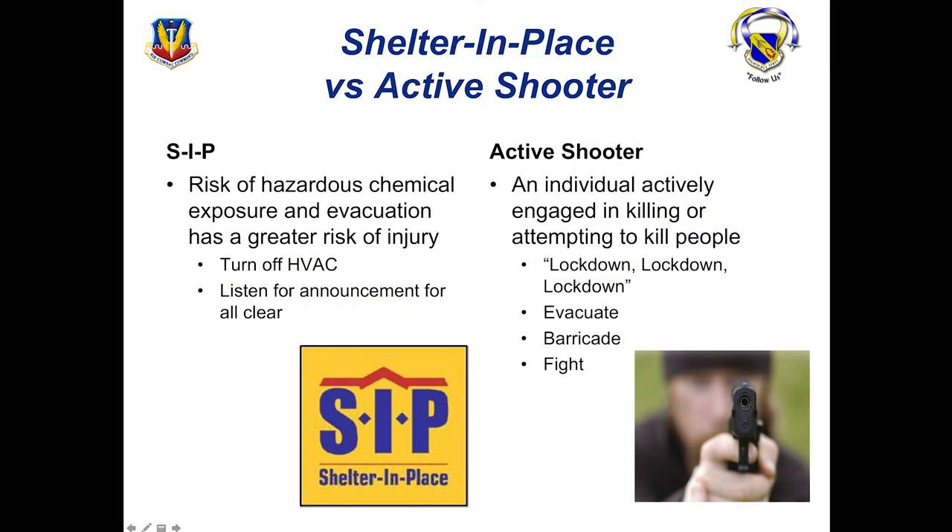When it comes to sheltering in place, there are several things that you should do. Most importantly, make sure you're turning off your HVAC systems — otherwise your heating or air conditioner will bring all that contamination back into the building. Make sure you're shutting doors, closing all windows, and that you're in the most center part of the building away from the walls.